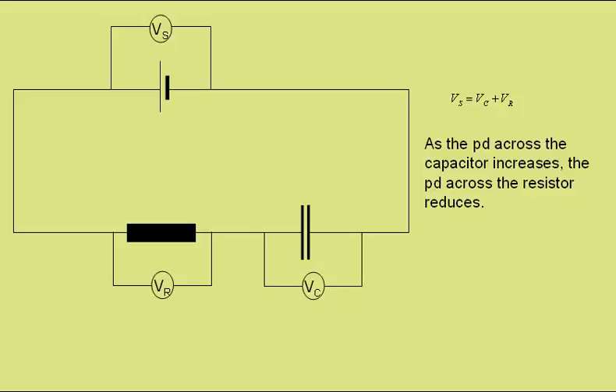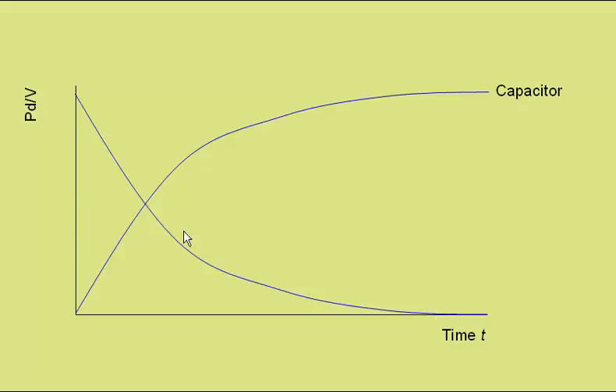As the potential difference across the capacitor increases — as it becomes more fully charged — the potential difference across the resistor will reduce. Eventually, when the potential difference across the capacitor equals that of the supply, there will be no potential difference across the resistor and therefore no current. If we plot a graph of potential difference against time, we would get a reading something like this for the potential difference across the capacitor — it increases rapidly at first and then less rapidly. The resistor would show a potential difference that starts off with the full supply potential difference and reduces down to zero. The sum of the two lines will always be equal to the supply potential difference.